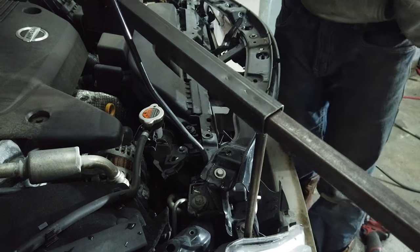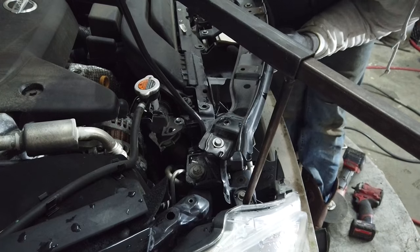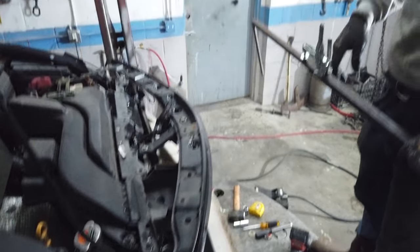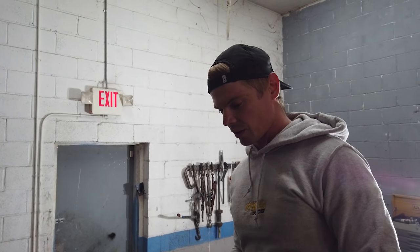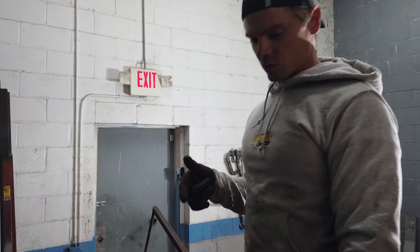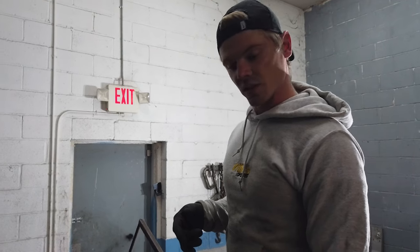Definitely looks like I pulled it too much. I can't seem to... Oh, never mind. Hold on. We need to pull off the core support and the rebar - that's what we need to do. Actually, that's good. We are exactly where we need to be. So we're going to pull that off and see what happens.